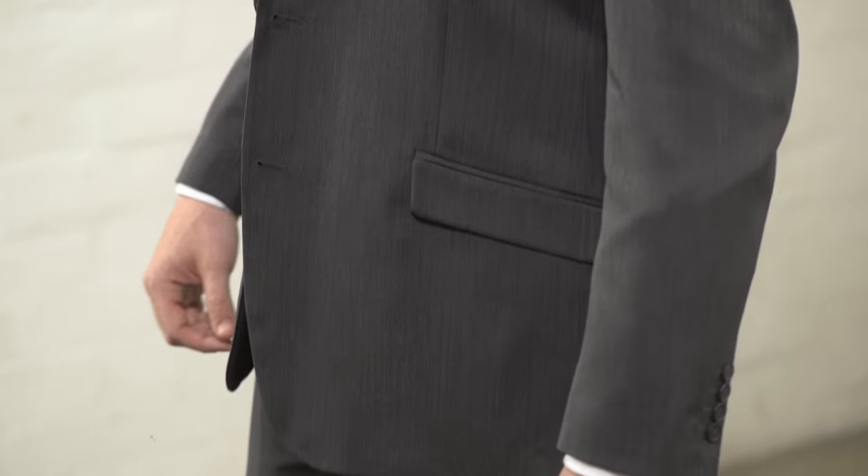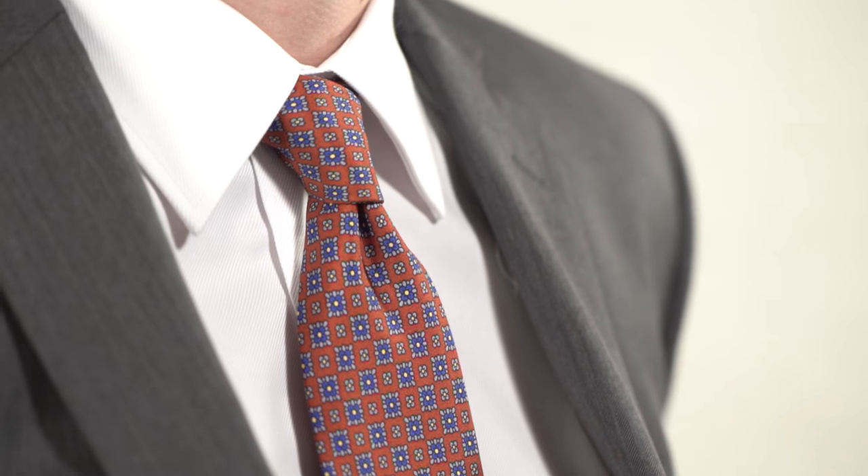Mike is in a classic charcoal suit. I love the pop of color with the tie and how well it coordinates with the pocket square.